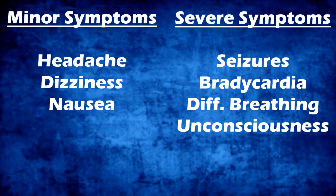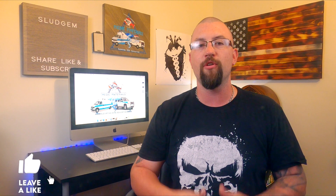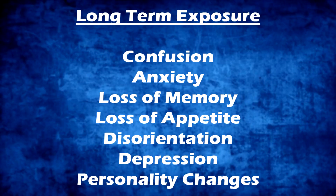Some other minor symptoms to be aware of are headache, dizziness, weakness, and nausea. Severe symptoms include seizures, bradycardia, difficulty breathing, and unconsciousness. Long after an exposure, people can also develop nervous system problems such as muscle weakness and numbness and tingling to the hands and feet, also known as neuropathy. Long-term exposure to organophosphates can also cause confusion, anxiety, loss of memory, loss of appetite, disorientation, depression, and personality changes.